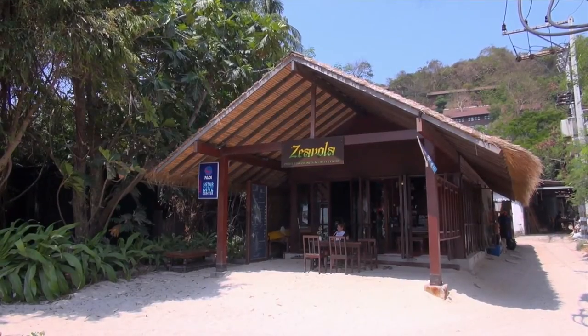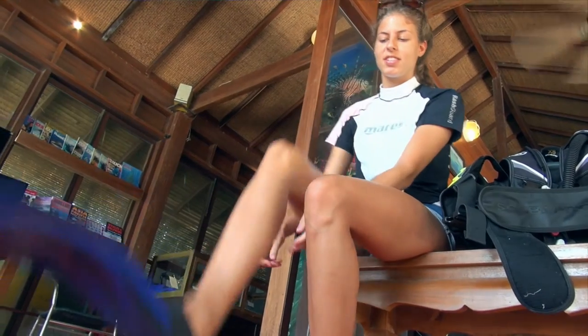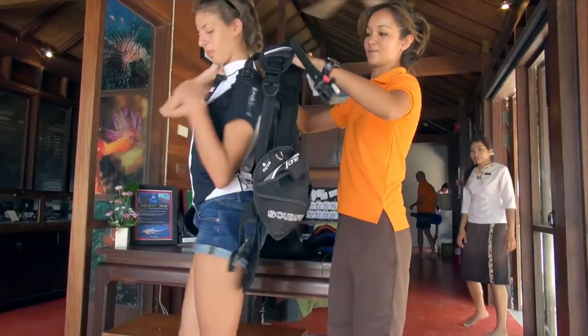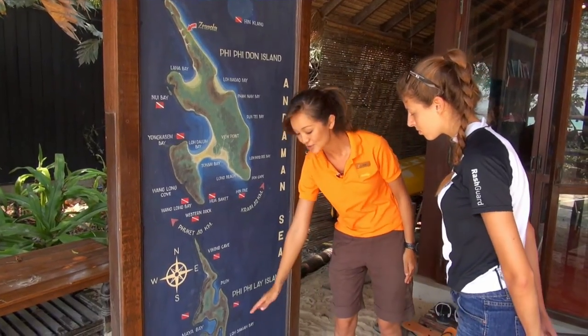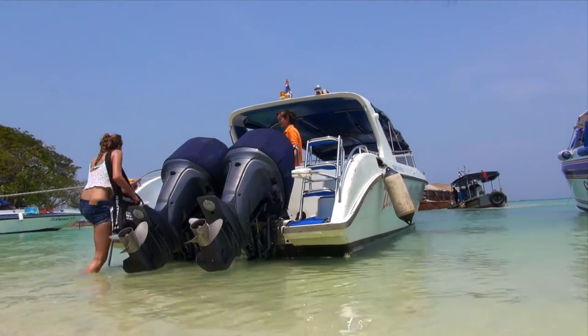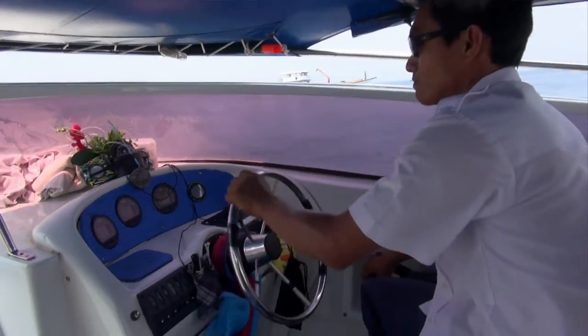The Zivula Dive Centre offers both diving and different activities and excursions such as snorkelling and elephant trekking. We are a PADI 5 Star Dive Centre and we emphasise on eco diving, trying to make as little impact on the environment as possible when we dive. We have a lot of great dive spots around here, and most of them can be reached very quickly — between 10 minutes and 30 minutes by speed boat.